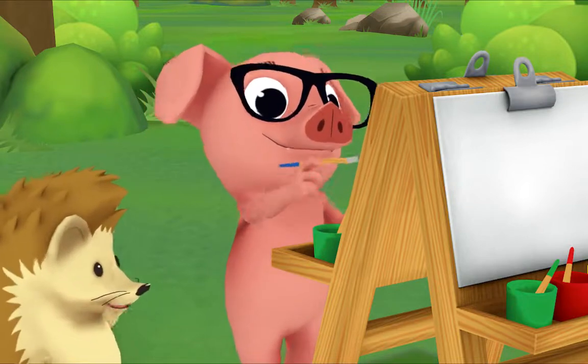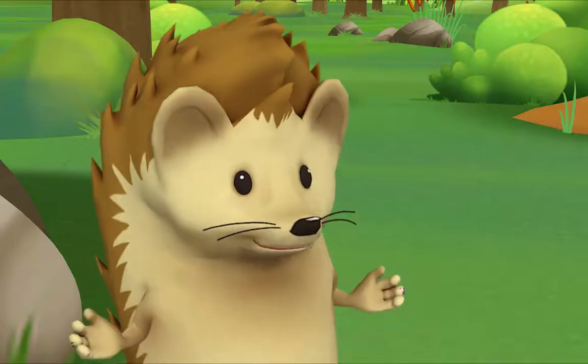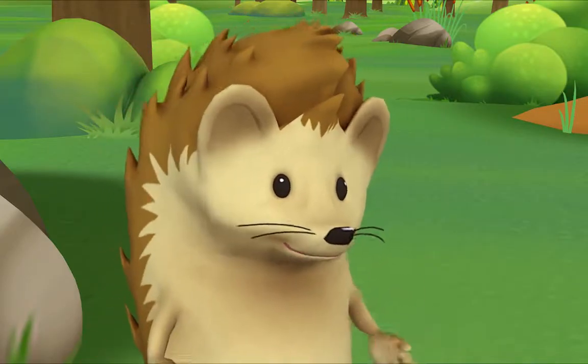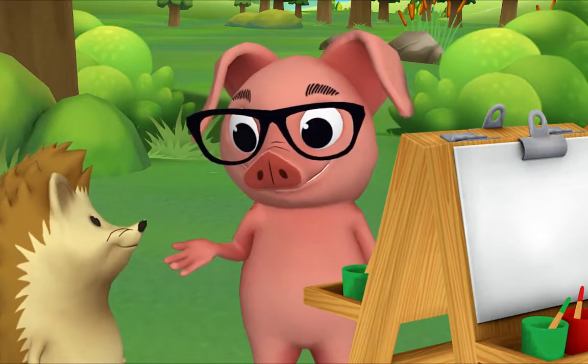Hi Pig, what are you painting? Can you tell what it is? A purple wiggle bug. That's right. Where did you get purple paint? I mixed it myself. Want to see how? Yes, please.